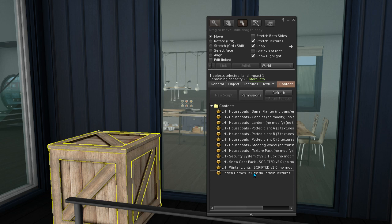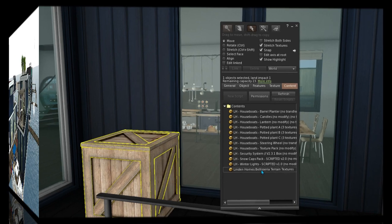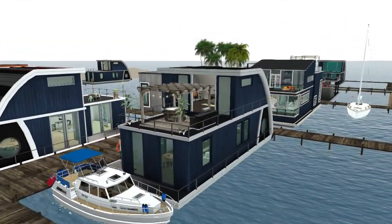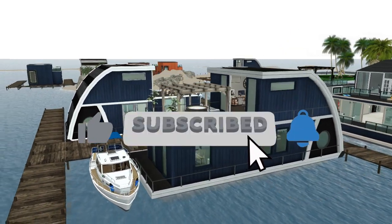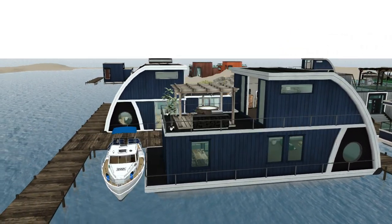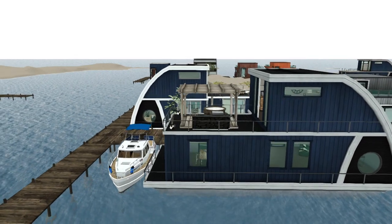You also get a security system, so that's quite good as well. If you enjoyed this houseboat tour then please give it a like and subscribe and hit that notification bell, because next week I'll be doing a tour of the Linden Lab stilt homes.